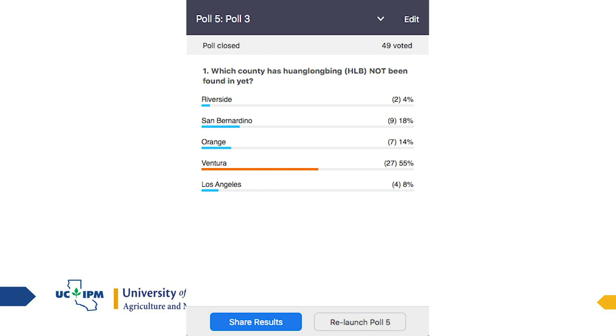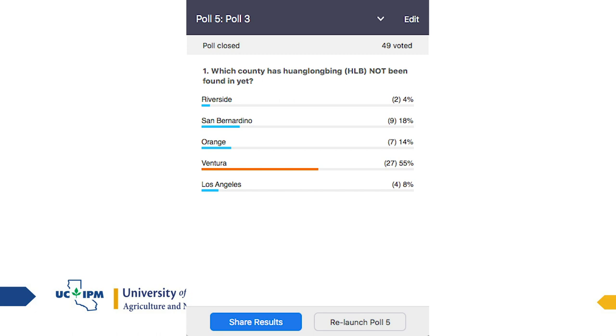Which county has Huanglongbing not been found in yet — Riverside, San Bernardino, Orange, Ventura, or Los Angeles? 55% of you are correct — Ventura is the correct answer. The disease has been found in trees in Riverside, San Bernardino, Orange, and Los Angeles — residential trees, but trees nonetheless.